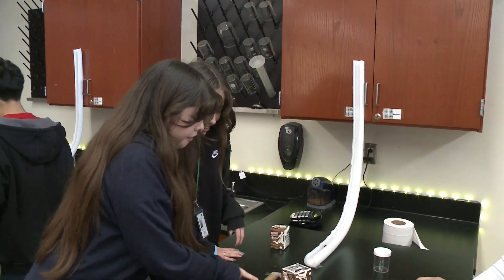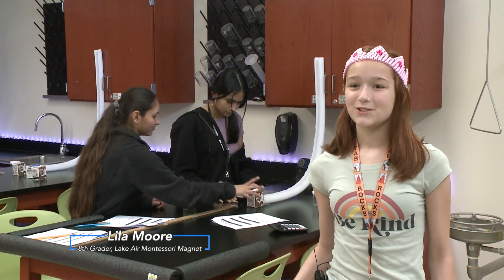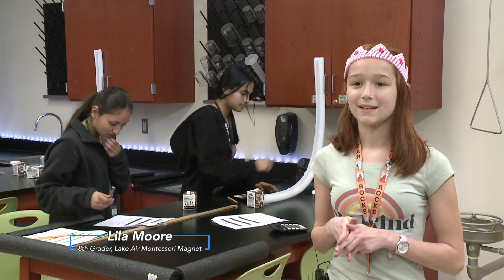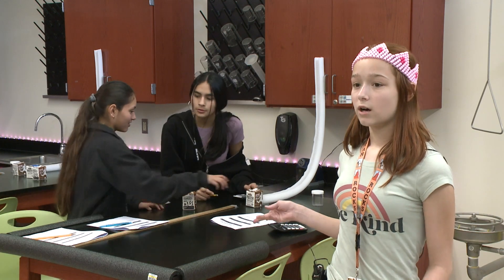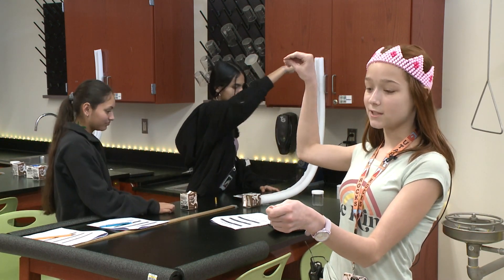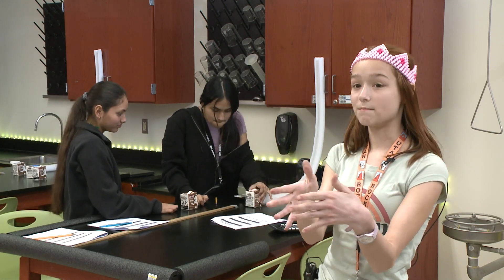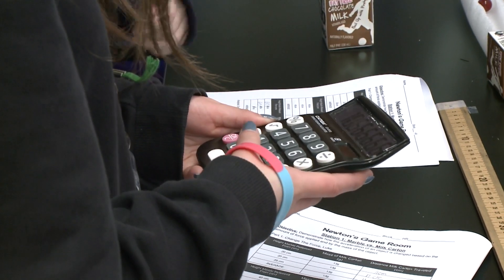How far did it move? We're studying Newton's Laws, part of the 8th grade curriculum, and it's one of those things where it's difficult to grasp unless you're actually working with objects that are moving. As you can see over here, we are having fun putting the marble in the slot and it goes, and you see how far the milk can go. So that's demonstrating Newton's Laws.